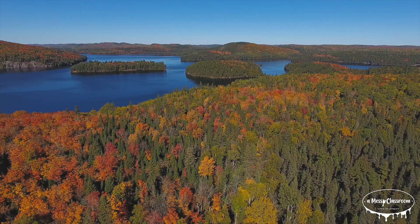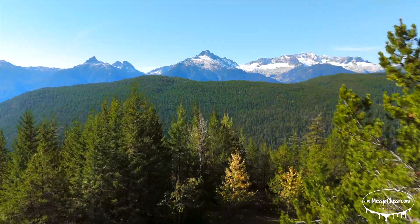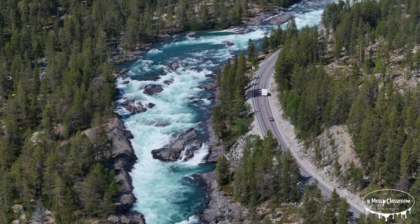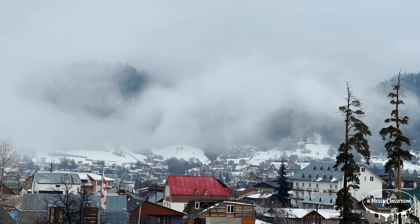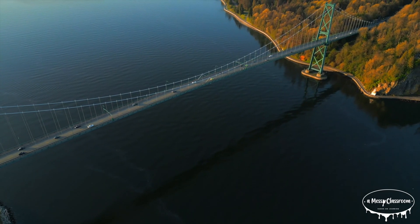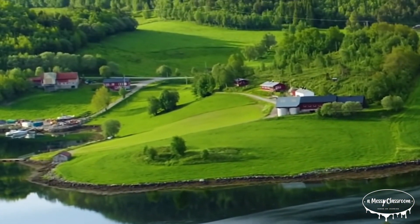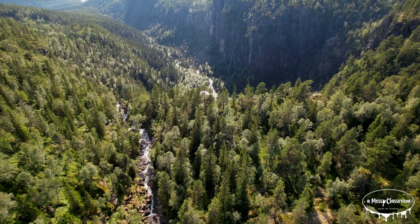Now let's talk about where evergreen trees grow. Evergreens are incredibly versatile and can be found in many parts of the world. The largest concentration of evergreens is in the Northern Hemisphere, particularly in places with colder climates like Canada, Russia, and Scandinavia. In these regions, vast forests of evergreen trees make up what's called the boreal forest, or taiga. This is the largest land biome in the world, covering much of North America, Europe, and Asia. These forests are known for their long, cold winters and short summers, and evergreen trees are well-suited to survive in these conditions.